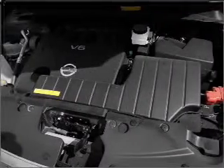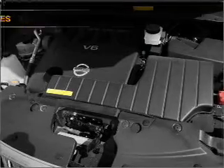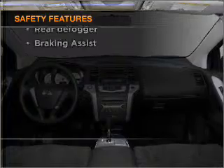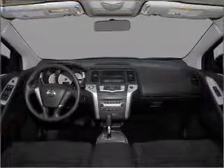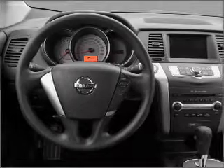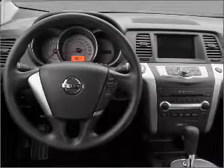AM/FM stereo with a CD player. If safety is a high priority, rest assured knowing that these top safety components are included: front ventilated disc brakes, passenger airbag, side airbag, curtain head airbags, and stability control.